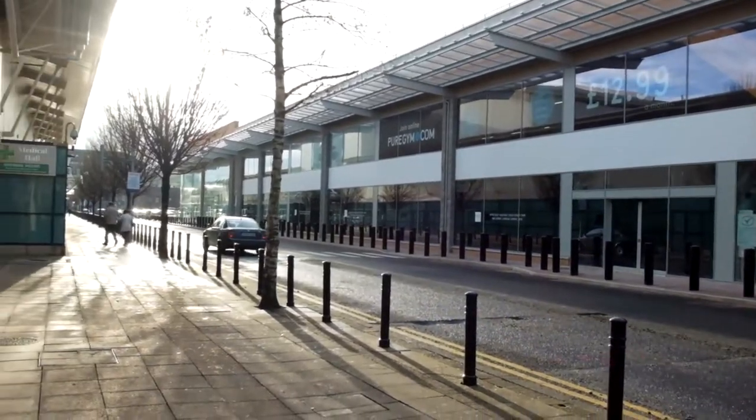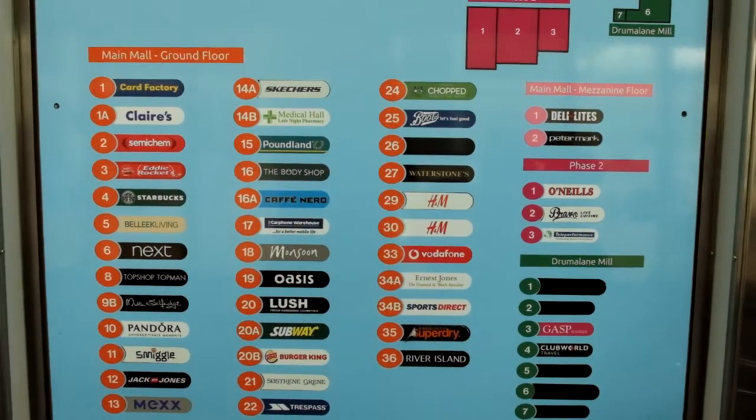The Keys is a shopping center that's constantly updated — they keep on adding new shops. They even built this huge new building with premises available for many different locations, soon to be opened with new retail stores. As well as this, you have large parking and a huge Sainsbury's, which is the perfect shop for all your food and groceries. These are the shops you're going to find in The Keys.